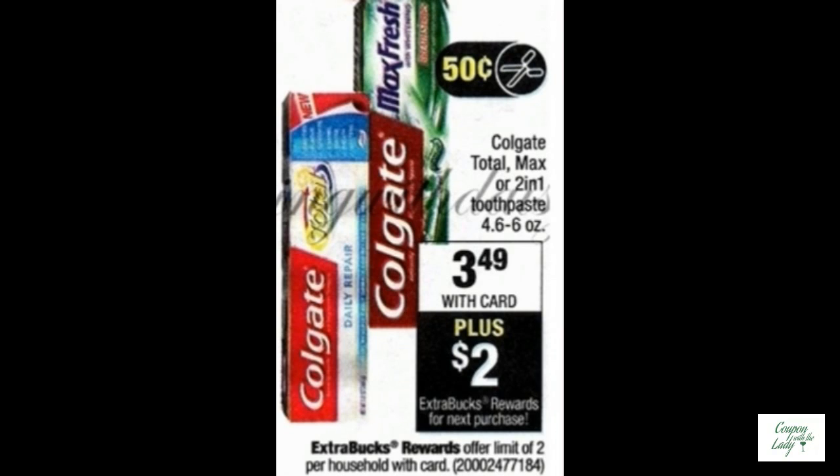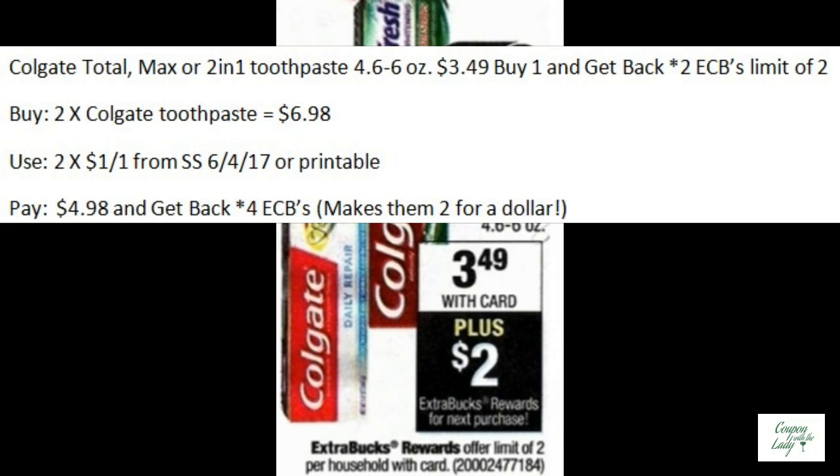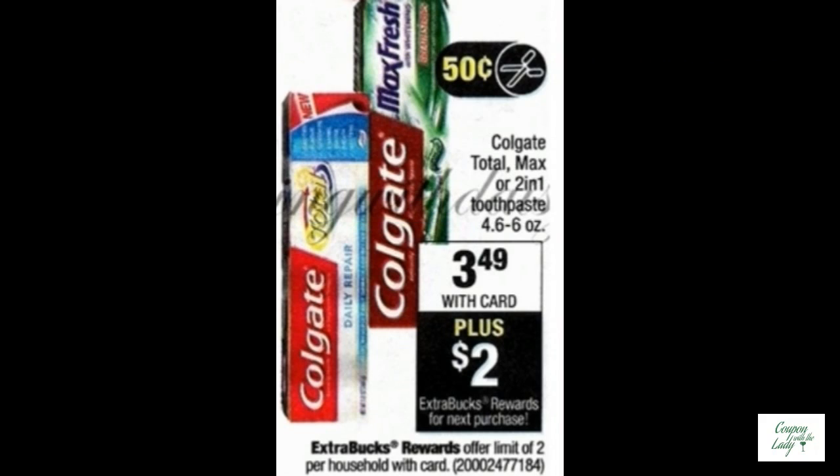First off, we have Colgate Total Max or 2-in-1 toothpaste. They are buy one, get back two ECBs with a limit of two. You would buy two of the toothpaste at $6.98, use two of the $1.00 off one coupons from the 6-4 SmartSource, or use one of the printables that they've had out lately. Pay $4.98 and get back four ECBs. That makes them two for a dollar.